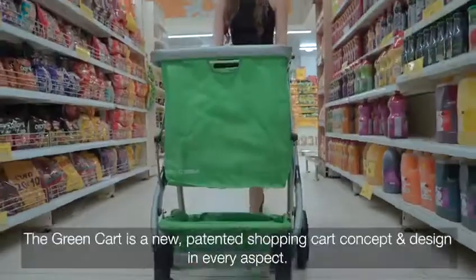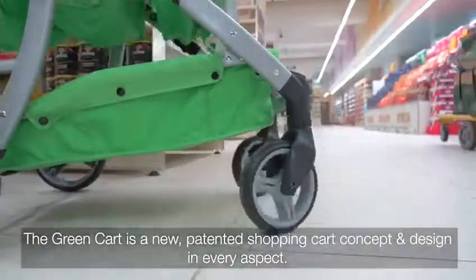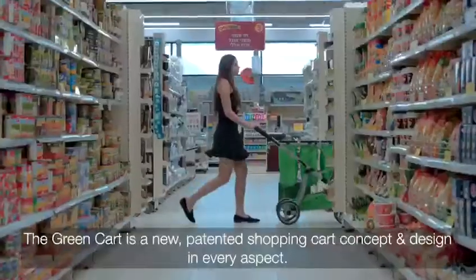Introducing Green Cart. The Green Cart is a new patented shopping cart concept and design in every aspect.